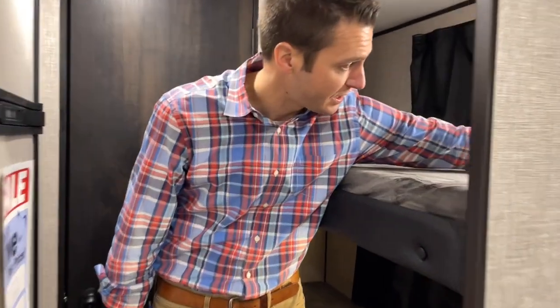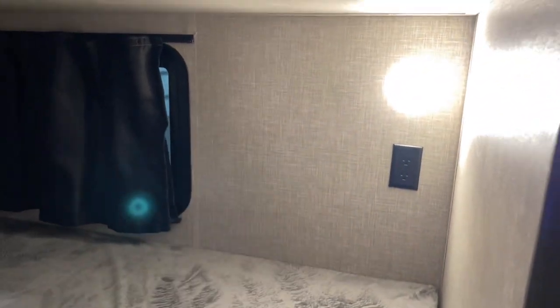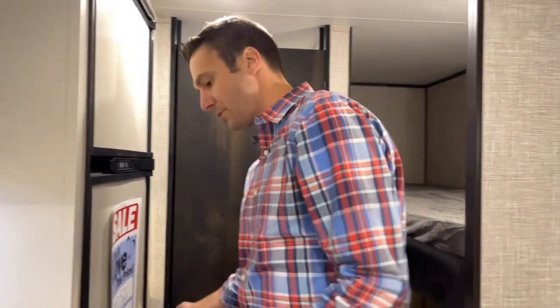We do have USBs in the top bunk, individual lights up there, and 110 outlets down below. And of course our teddy bear mattresses that are super comfortable.